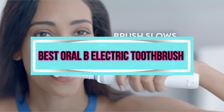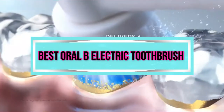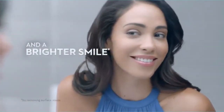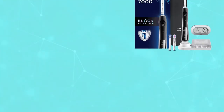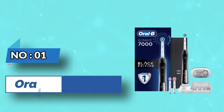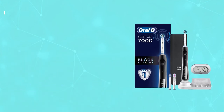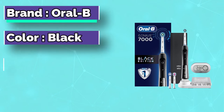Best Oral-B Electric Toothbrush. Number 1: Oral-B Pro 7000 Smart Series Electric Toothbrush. Fung recommended using the Oral-B Pro 7000 Smart Series brush.